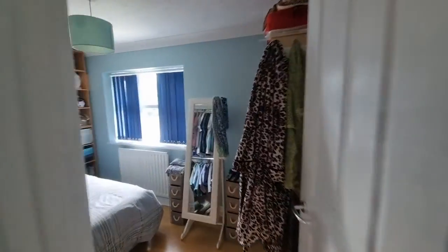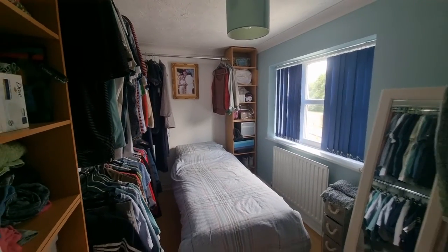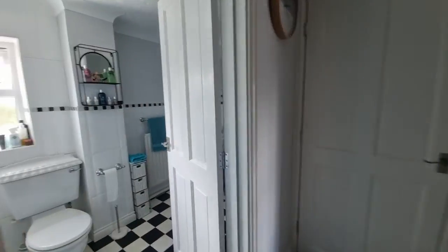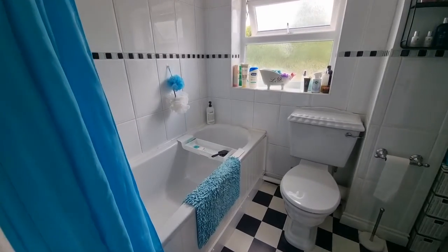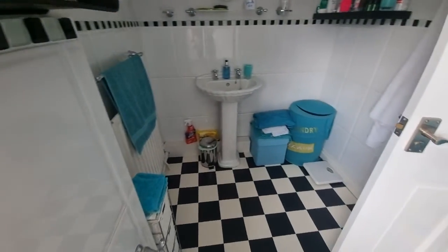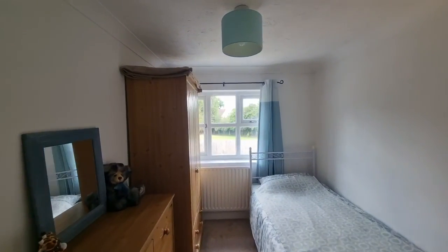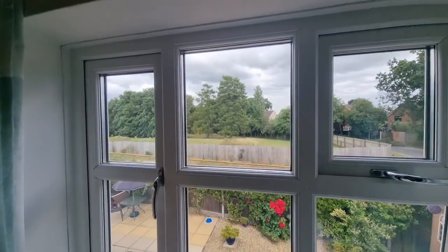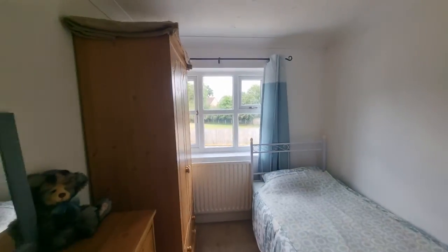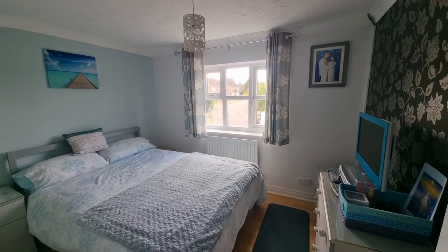Working along the landing we have another bedroom with a window to the rear. The next room is the bathroom — a really good size, with a bath with shower over and shower curtain, WC, and wash basin. Then there's another bedroom with a window to the rear and a nice outlook — not overlooked. And then another bedroom with a double bed and a window to the front. That's four bedrooms looked at so far.